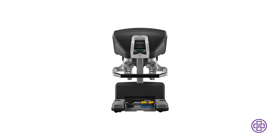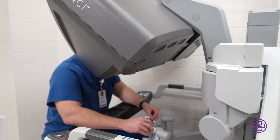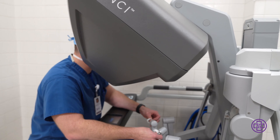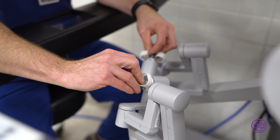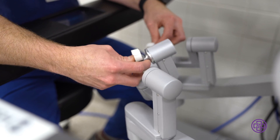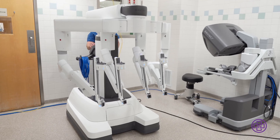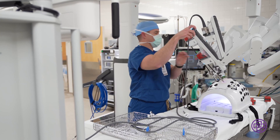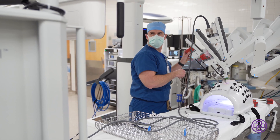With robotic surgery, a surgeon sits at a computer console in the operating room next to the operating table and performs the surgery. We control the robot through that console. The actual robot is by the patient and it has multiple arms — one of them holds a camera, the same way we did with laparoscopy, and the other arms hold surgical instruments.